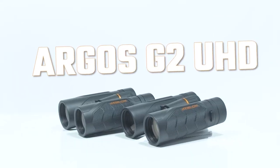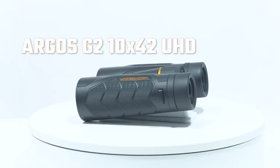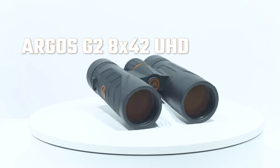Argos UHD: dive into vivid clarity with Athlon's entry into ultra-high definition lenses. Designed for hunters, the Argos UHD G2 line is ready for even the harshest environment.